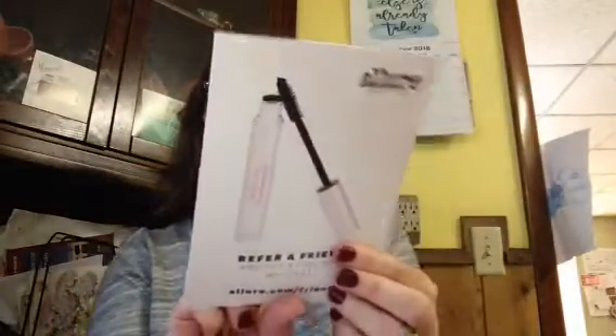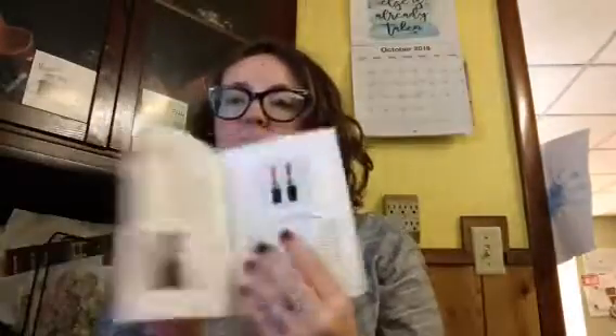Hi guys, thanks for joining me on Box Love, I'm Maria. Today I'm opening up an Allure Beauty Box. I've been holding on to this for a while — this might actually be September's box. Allure is $15 a month and you're supposed to be guaranteed a $50 to $90 value each month. You get full and travel sized products, best of beauty award winners.